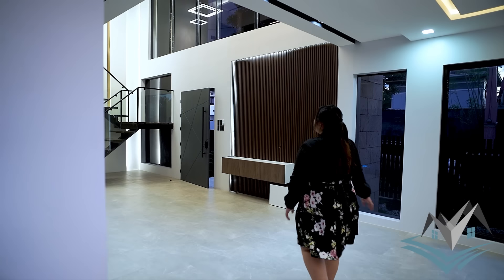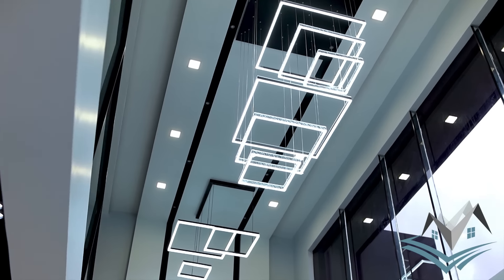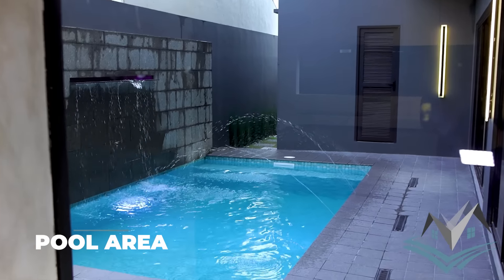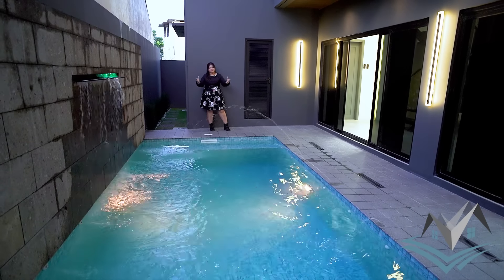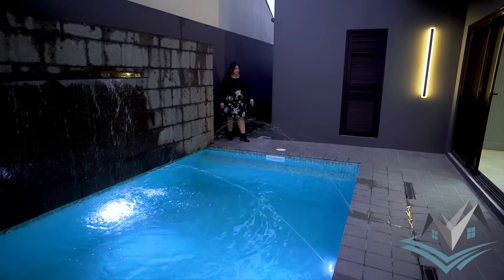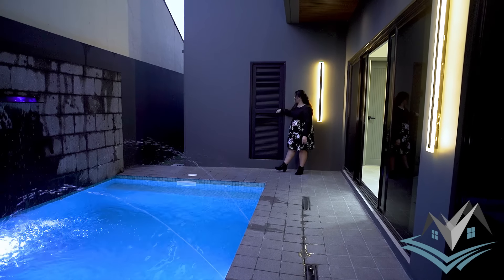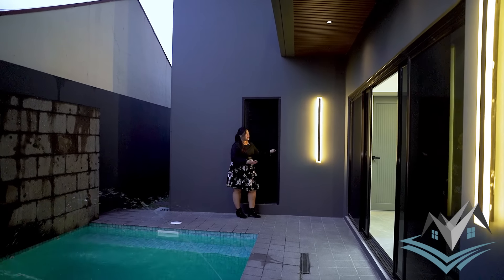Papakita ko sa inyo ang high ceiling dito sa ating living area. This is your high ceiling — mayroon kayong dalawang chandelier dyan. Sa living area mo, you have a view of your pool area. Sa kitchen, mayroon ka rin. This is a 3 by 5 meters na pool — very spacious siya, it can accommodate around 10 na freely makakamove here. May waterfalls, may color din ang lights. Very spacious pa yung daanan, kahit na magtakbo-takbo ang mga bata, very safe pa rin sila dito sa pool area natin.